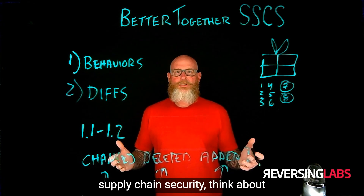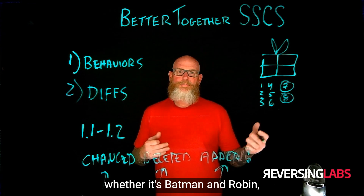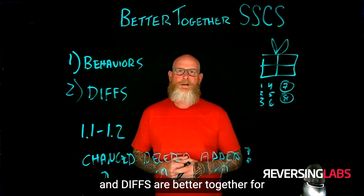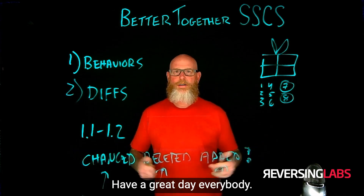So think about it: when you think about software supply chain security, think about things working better together — whether it's Batman and Robin or Jenny and Forrest. Behaviors and diffs are better together for software supply chain security. Thanks for watching, hope you enjoyed the episode. Have a great day, everybody.